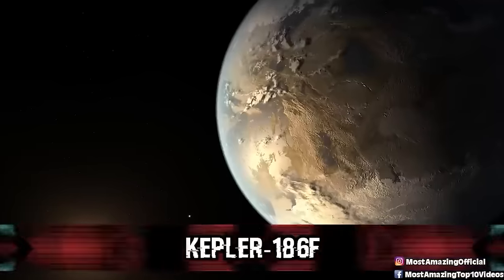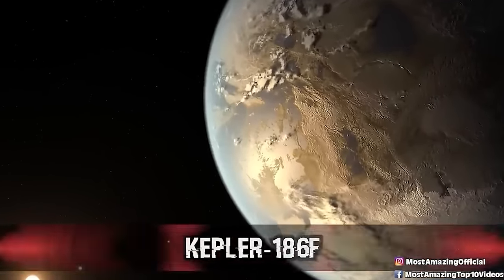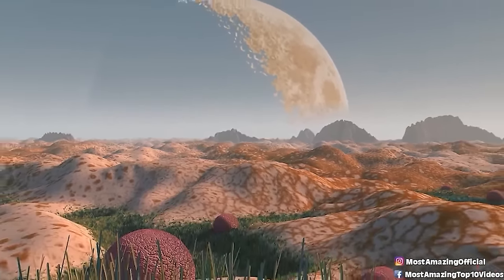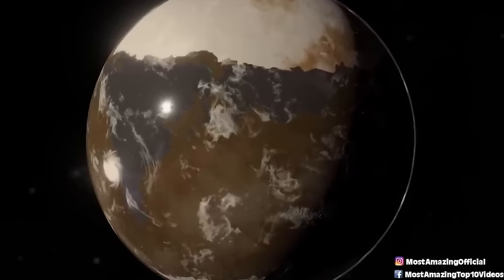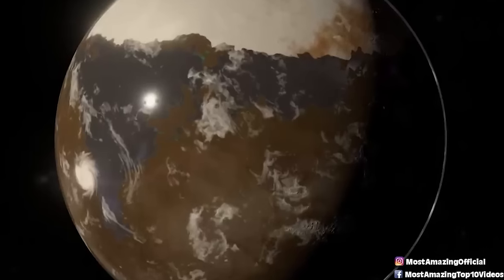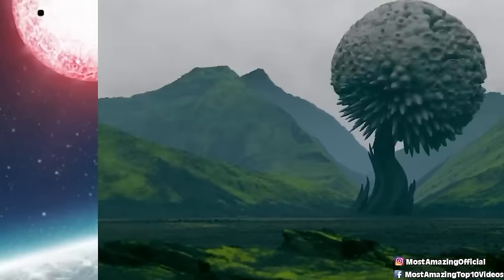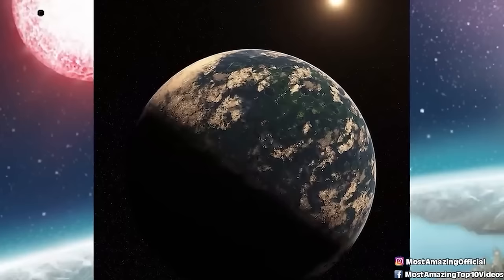Number five: Kepler-186f. Kepler-186f is the first rocky exoplanet found within the habitable zone — the region around a host star with the right temperature for liquid water — and is very close in size to Earth. While planets have previously been found in the habitable zone, they are at least 40% larger than Earth. Kepler-186f is more Earth-like. Although its mass and composition are not known, previous research suggests a planet of its size is likely to be rocky. Even if we won't find out what's on its surface anytime soon, it's a strong reminder of why new technologies are being developed to get a closer look at distant worlds.